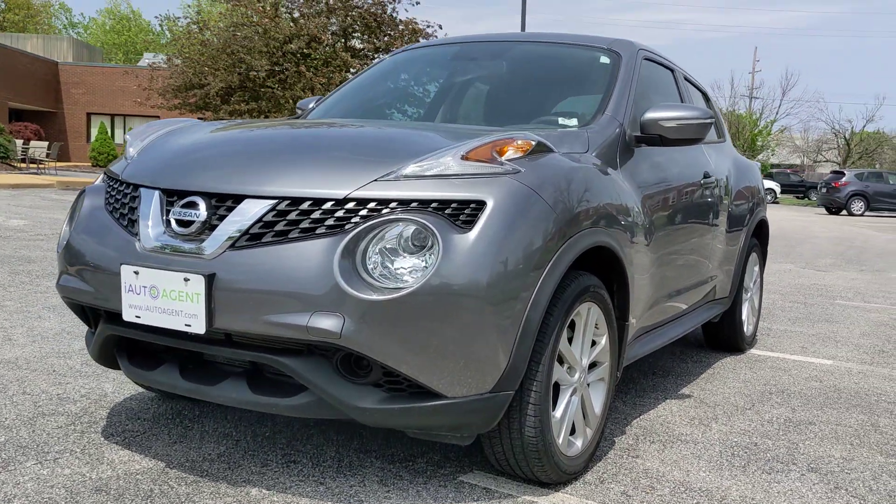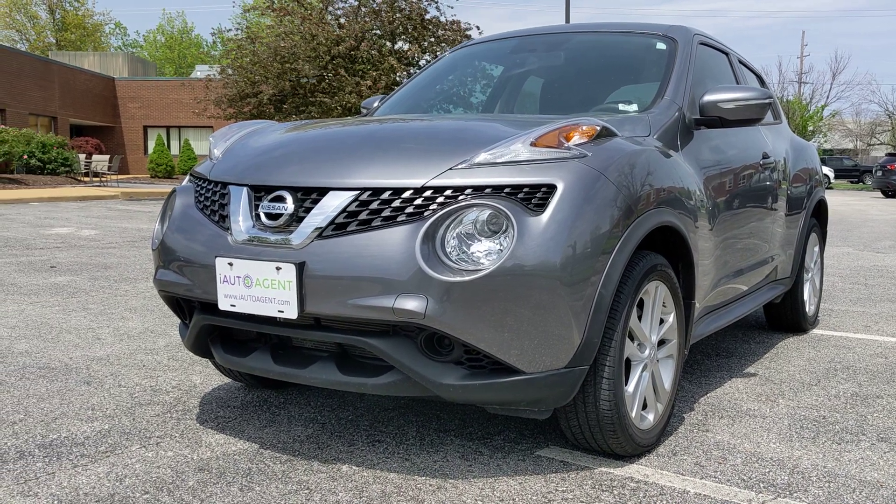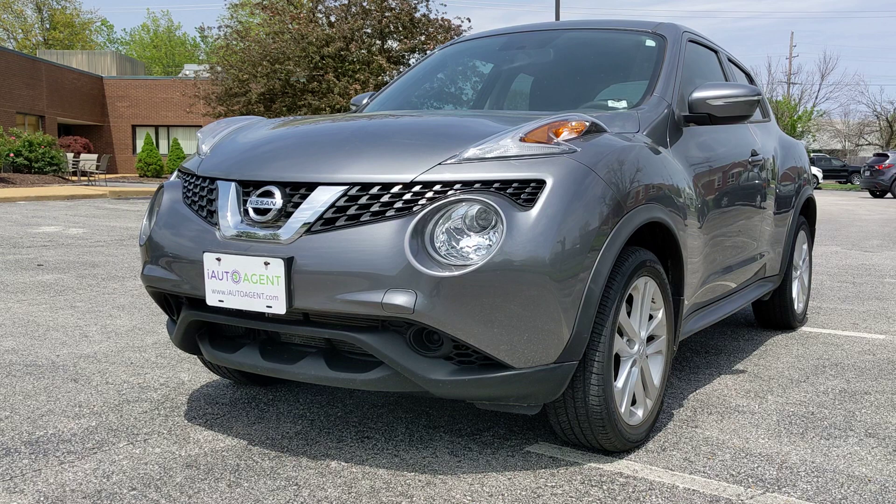And there you have it. If you have any questions about this 2016 Nissan Juke S, please visit us at iautoagent.com. Thank you.